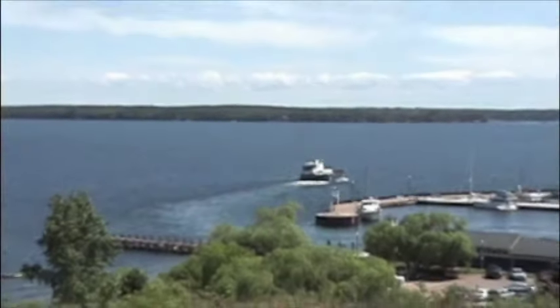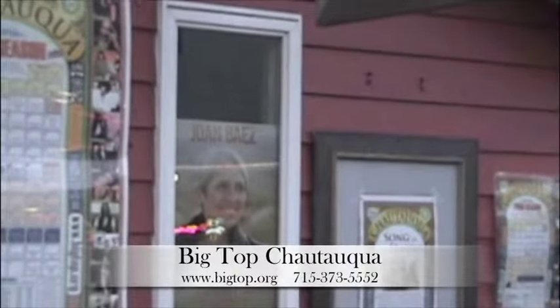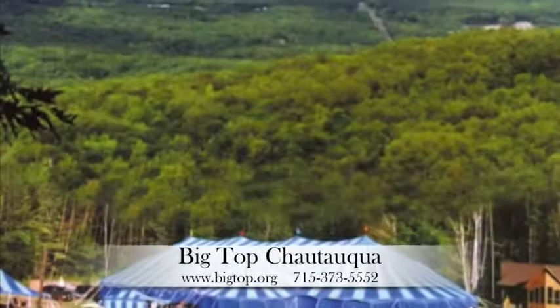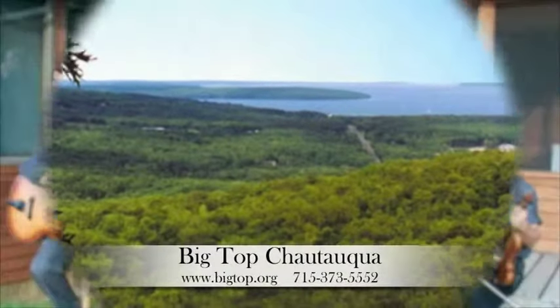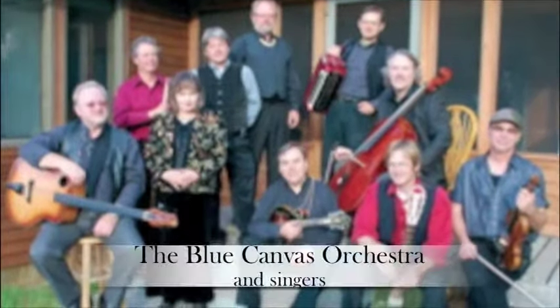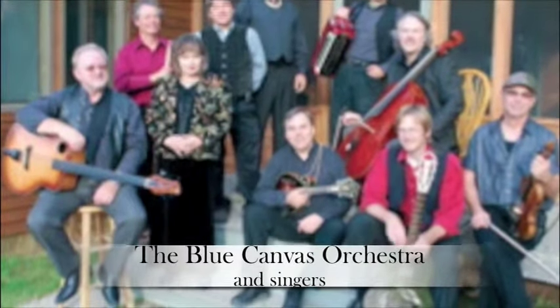Walk across First Street from the condo to the Big Top Ticket Office. Free shuttle service to the Big Top concerts is located just 3.5 miles from Bayfield, off Highway 13 and Ski Hill Road. Great local and national talent, including the Blue Canvas Orchestra and Singers. For upcoming events, go to www.bigtop.org.